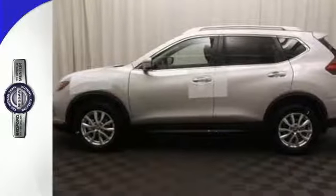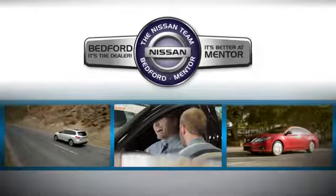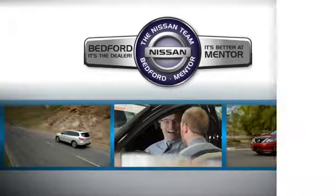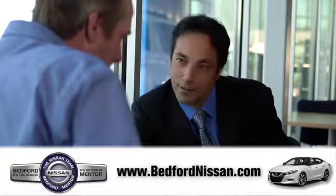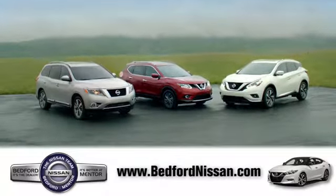Sit tall and proud when you test drive this Rogue today. Welcome to Bedford Nissan. Here, we've devoted ourselves to helping and serving our customers to the best of our ability. Come see our quality selection and find the right vehicle for you.